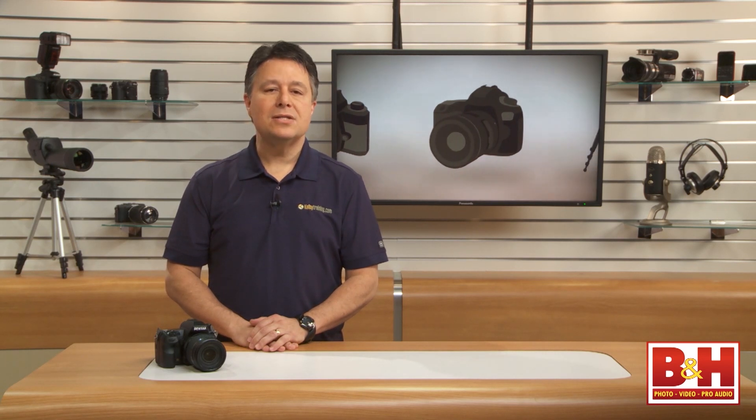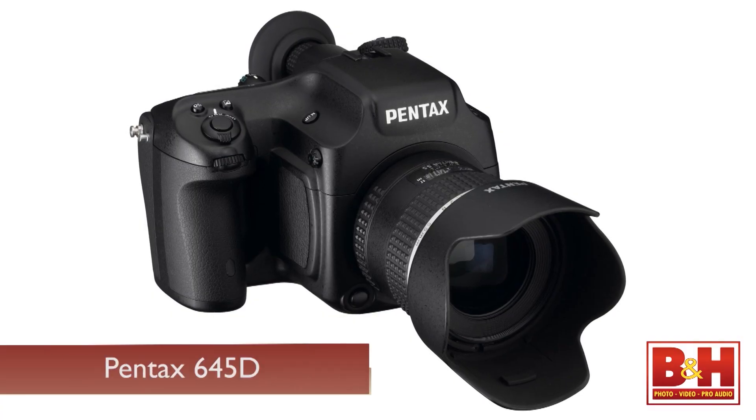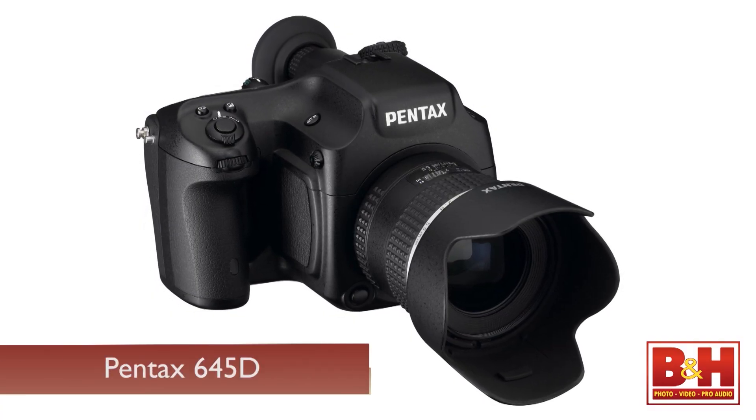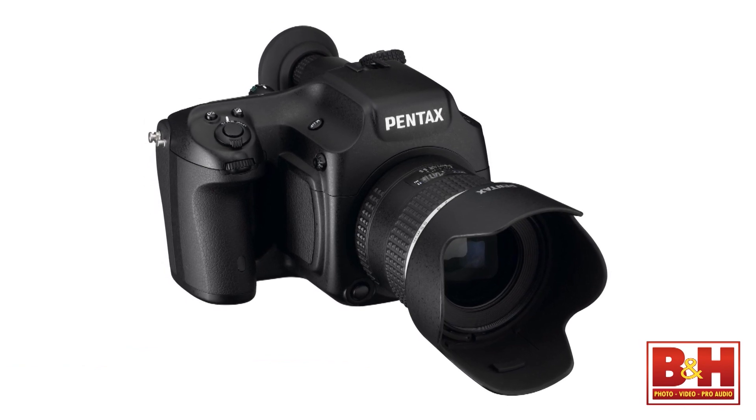Hi, I'm Larry Becker. The Pentax K3 is a strong performer near the top of the Pentax DSLR lineup. Pentax does have a 40 megapixel medium format camera called the 645D, and while that technically is the top of their DSLR line, that's really a whole different class of camera.